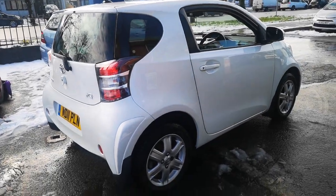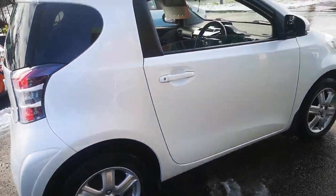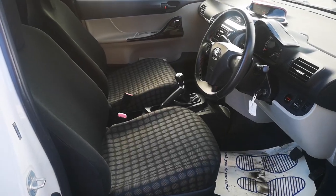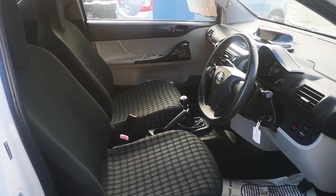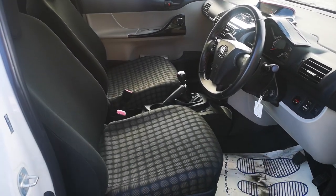You've got tinted glass at the back, alloys, lovely condition all around. On the inside, very deceptively spacious — very well thought out this car, very comfortable.